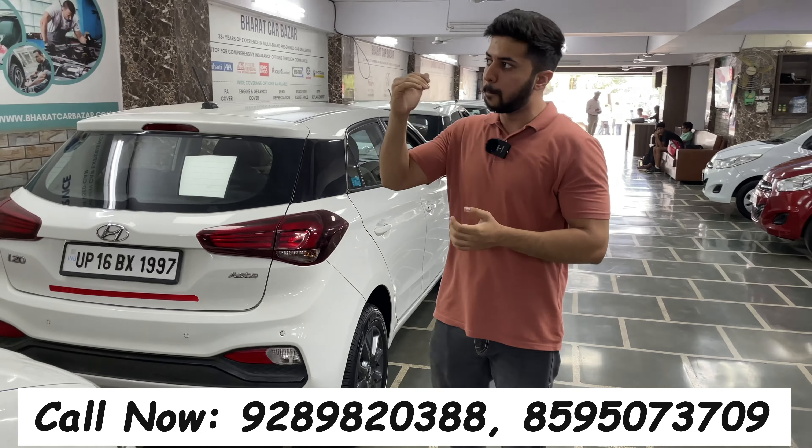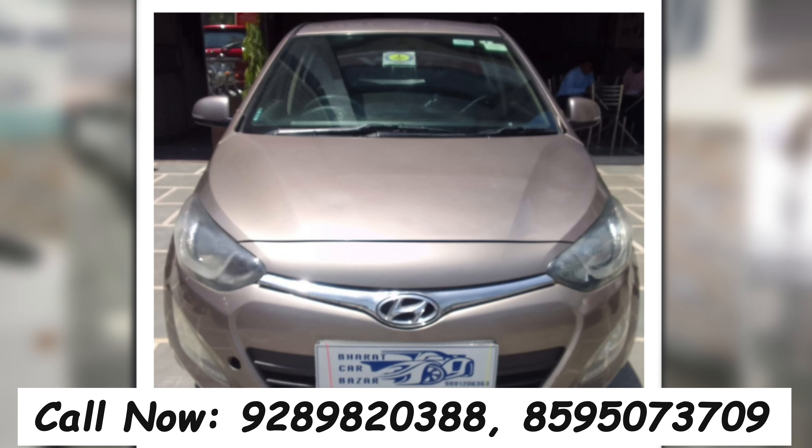I'll show you the interior of the car — the interior condition of the top-end model. This is a new model and is priced at 695,000 Rs. I'll give you a good deal on this car, available for only 600,000 Rs.